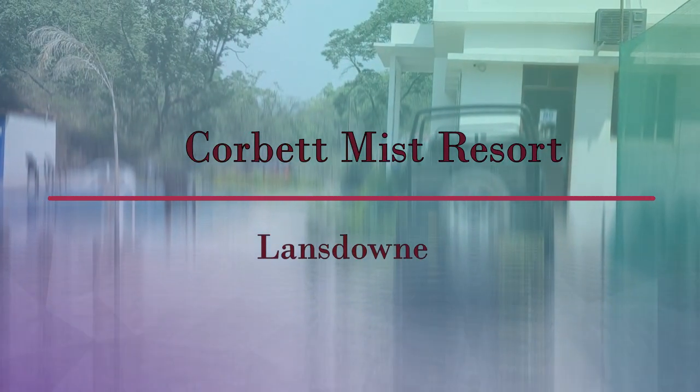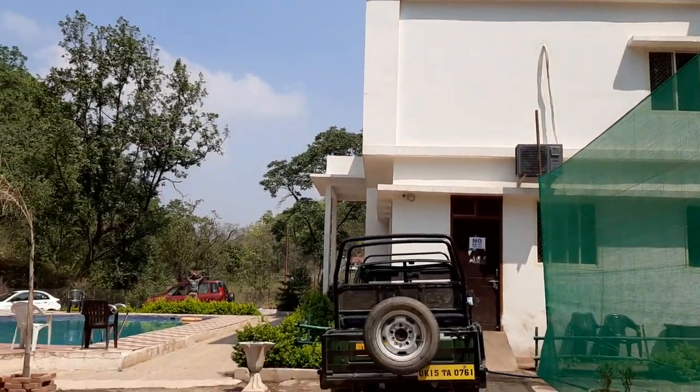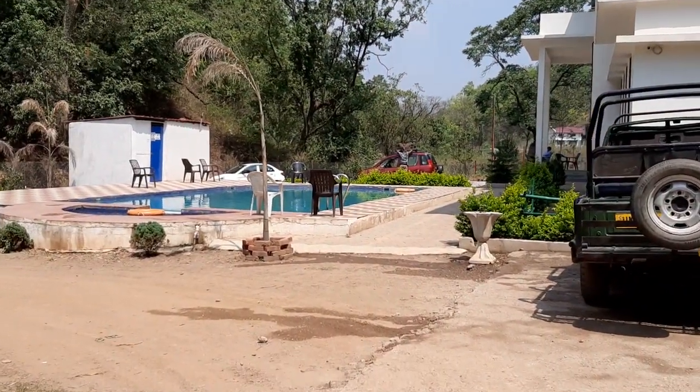Hi friends, in this video we will take you across the resort which we booked for a stay in Lansdowne — the Corbett Mist Resort.